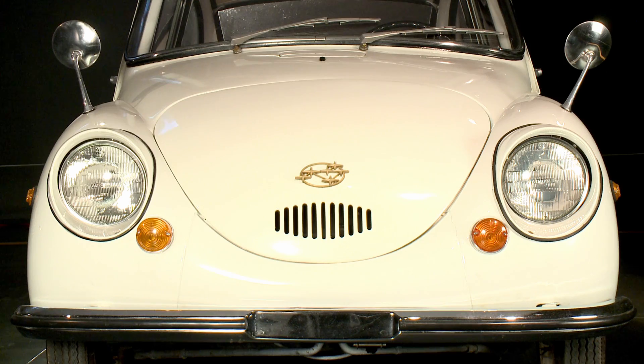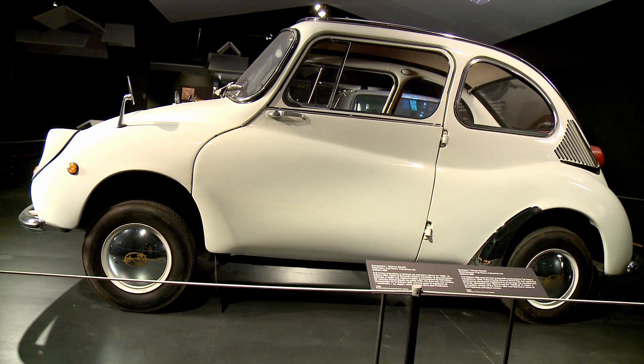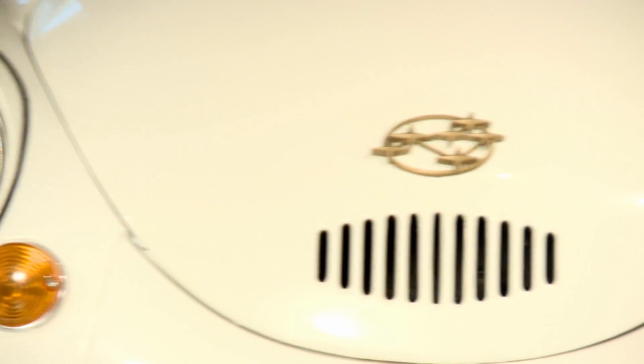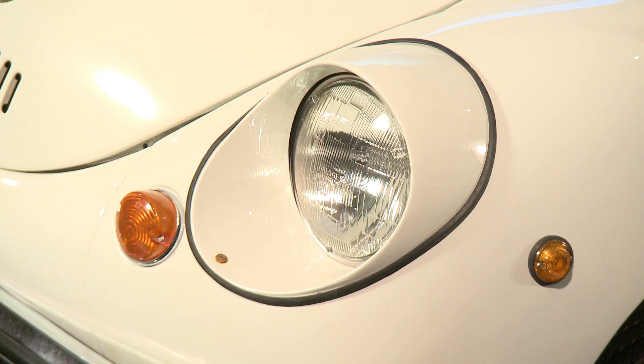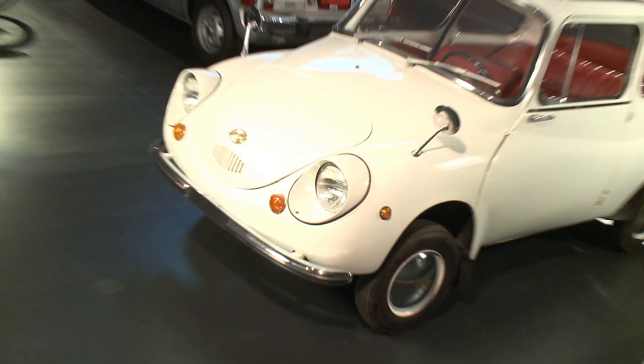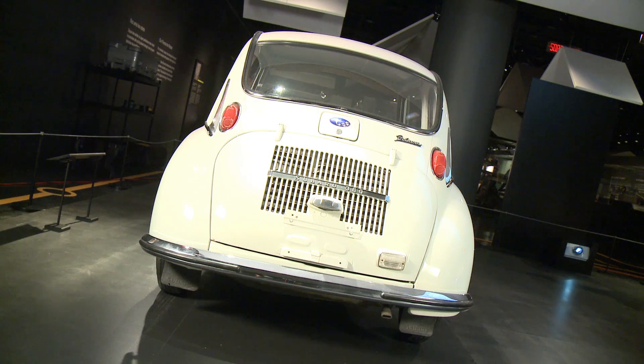The vehicle on display here is the Subaru 360, affectionately nicknamed Ladybug based on the rounded design of the vehicle. This is the first mass-produced vehicle from Subaru and its parent company, Fuji Heavy Industries. This vehicle was developed to meet a specific need from the Japanese domestic market. Back in the 1950s, they were looking for a vehicle that could provide comfort for passengers, as well as being very fuel-efficient in the micro-car segment.